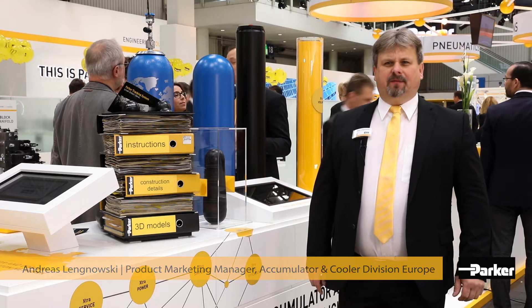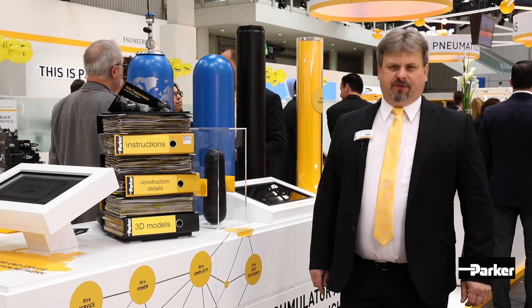Good morning. My name is Andreas Lignowski. I am from Parker Hannifin. I will explain you a little bit about the new product from the accumulator and cooler division.